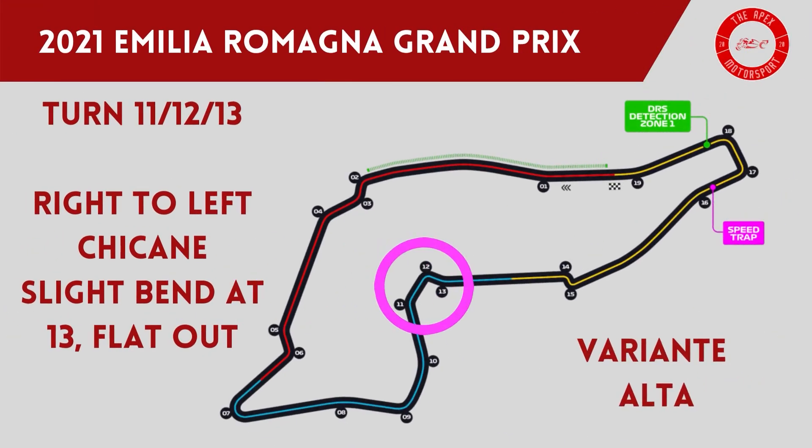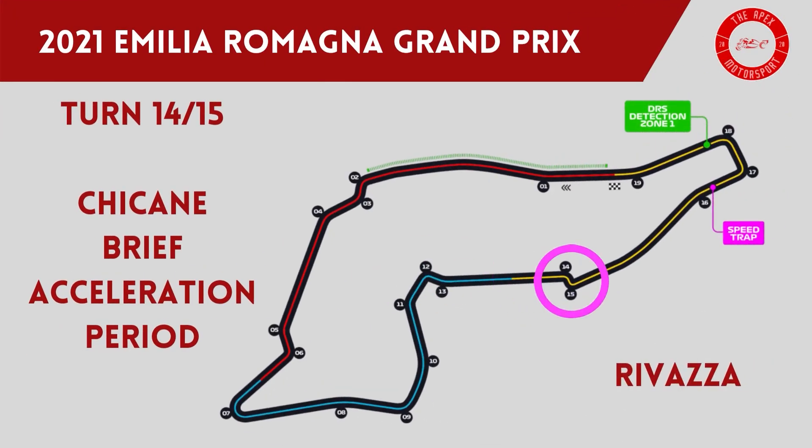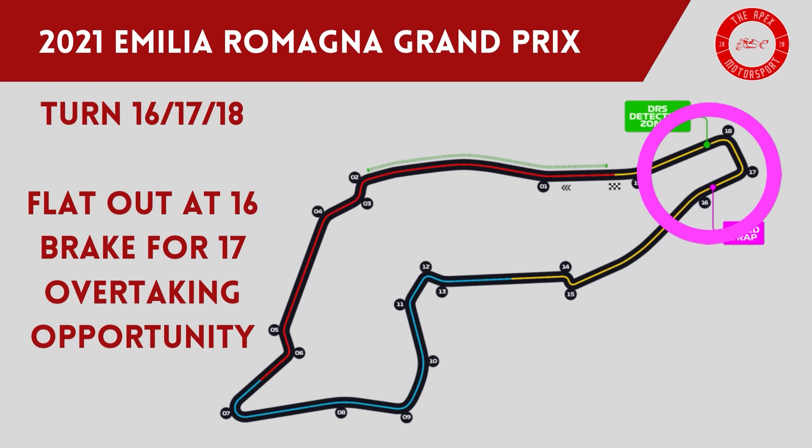Variante Alta is turns 11, 12 and 13 and is a tight technical right-to-left chicane where drivers carry incredibly high speeds. Turn 13 is a transitional corner and there is nothing more than a slight bend where drivers position the cars for Rivazza. This is turns 14 and 15 and is a tight chicane, much slower than the previous two, where drivers move the car from left to right trying to take as much kerb as they dare to straight-line the chicane.